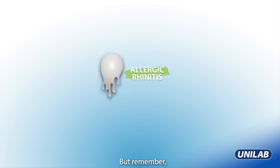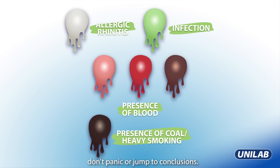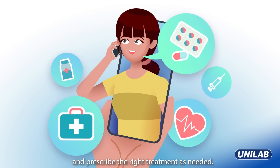But remember, whatever your phlegm's color might be, don't panic or jump to conclusions. It's best to always consult a doctor who can help determine the underlying condition and prescribe the right treatment as needed.